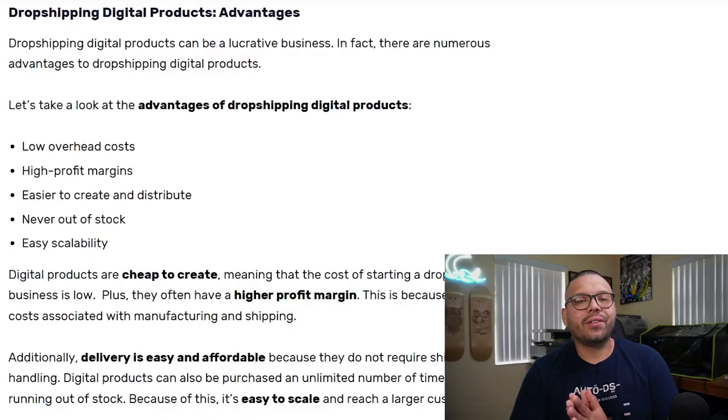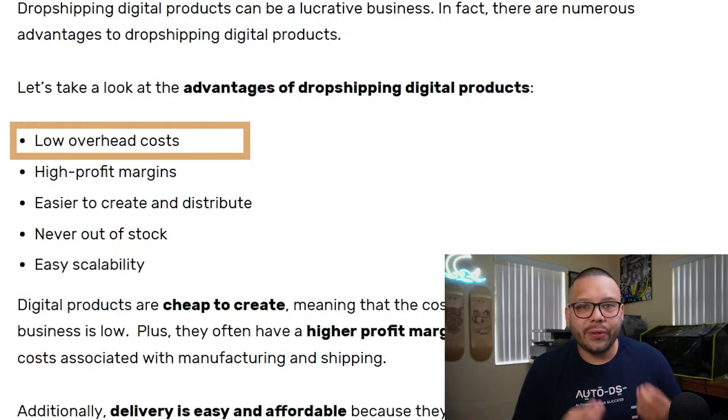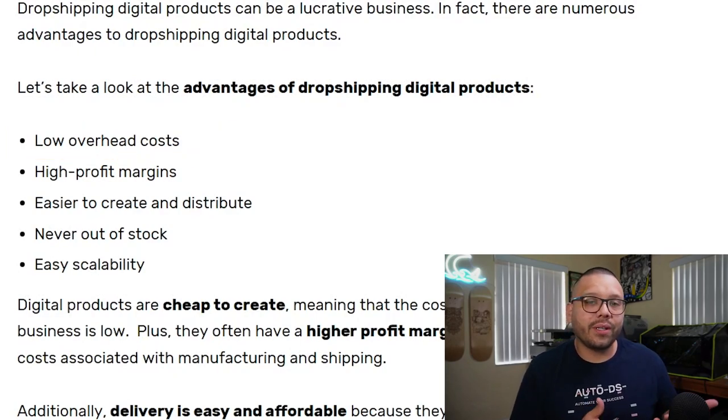Some people are going to prefer physical while others are going to prefer digital, and that's perfectly okay. With digital dropshipping, one of the best things is that to get started you really don't need pretty much anything — it's super cheap. Just like with regular dropshipping, you have some pretty low overhead costs. All you really have to pay for is the website you're using to host your products, whether that be Shopify or a platform like Etsy.